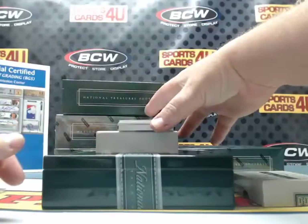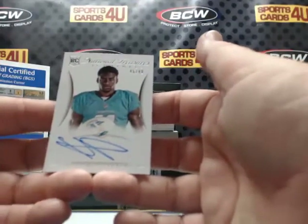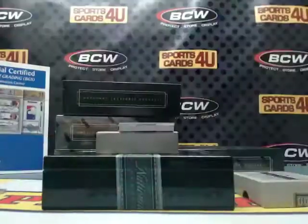45 out of 49 rookie autograph signatures for the Miami Dolphins: Devontae Parker.